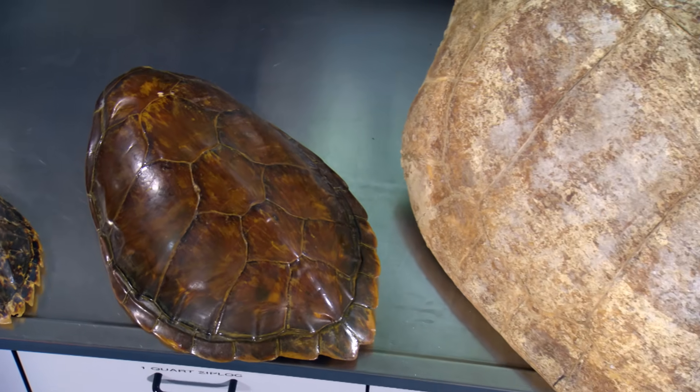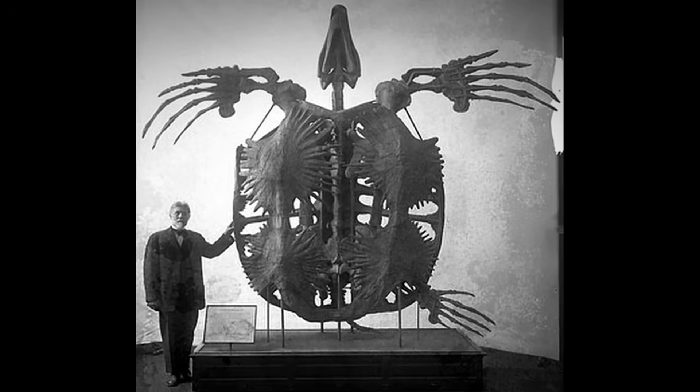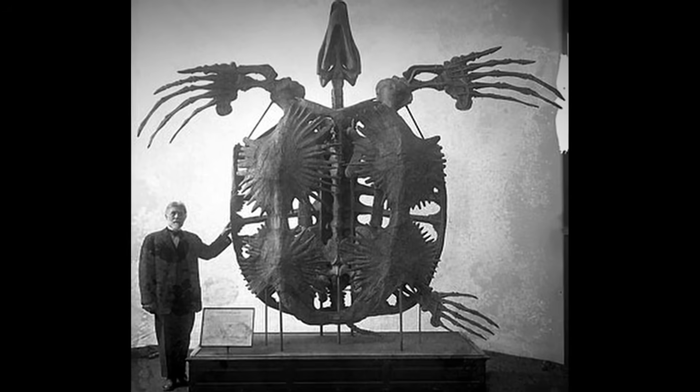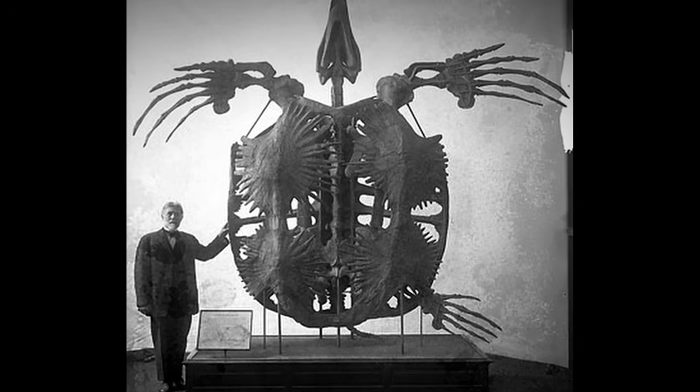But leatherbacks are by no means the largest turtles to have ever existed. That record belongs to this extinct relative, Arkellon, who was three times bigger and roamed the seas 70 million years ago.